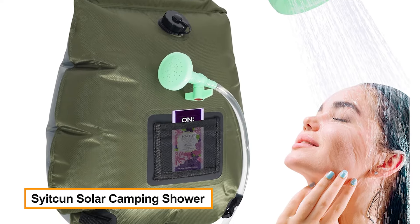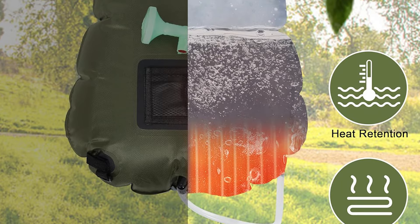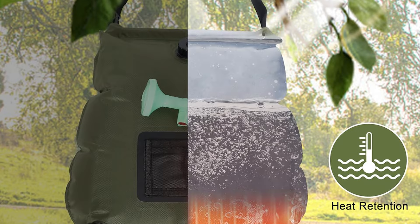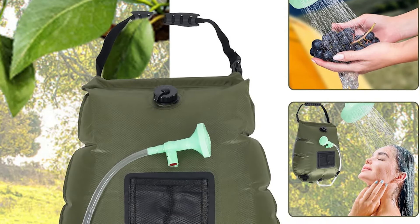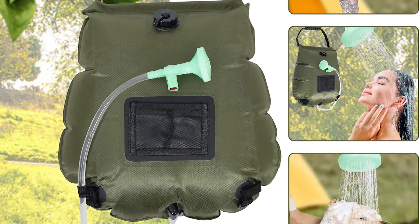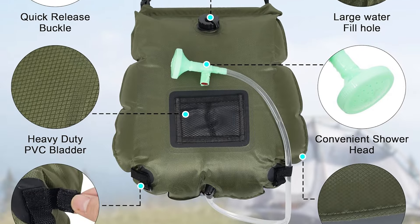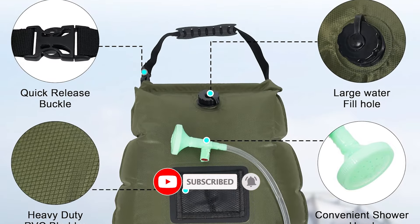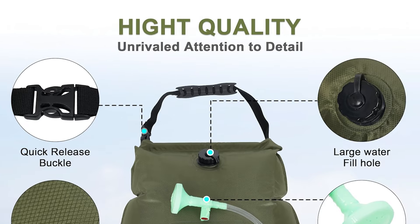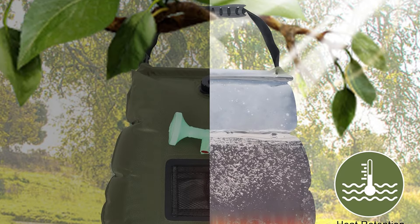Syat Kun Solar Camping Shower — our camping shower bag comes with an upgraded shower head for easy on/off control, offering a range of water flow adjustments from low to high with a simple turn of the knob, meeting various outdoor showering needs. Utilizing high-quality black PVC material, this solar shower bag can swiftly heat water to a comfortable human temperature — up to 113°F (45°C) — in just three hours of direct sunlight.